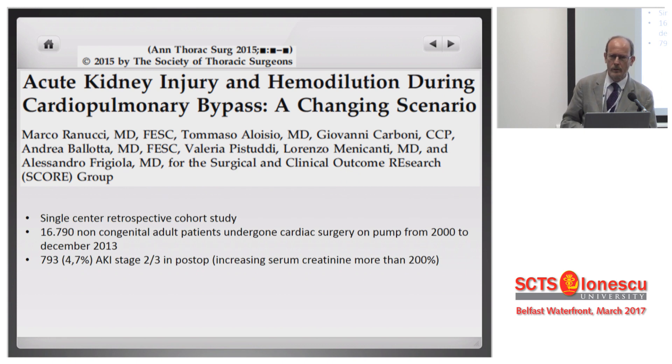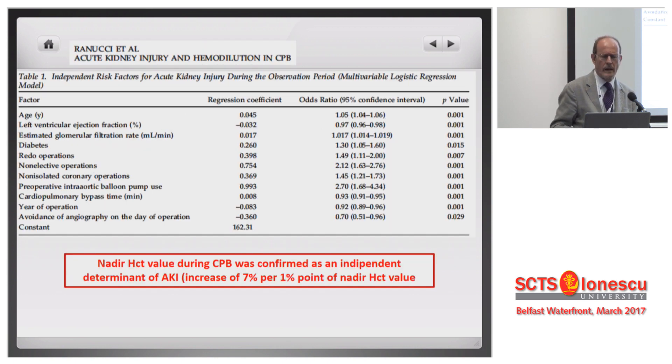If I look at the history of acute kidney injury in my institution, I have a very large database with all these numbers — the DO2, the hematocrit. We found the usual suspects as predictors of acute kidney injury. The nadir hematocrit value was confirmed as an independent determinant, with an increase in relative risk of 7% per each point of nadir hematocrit value.